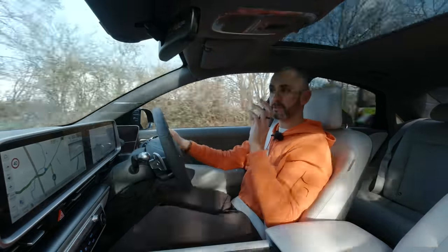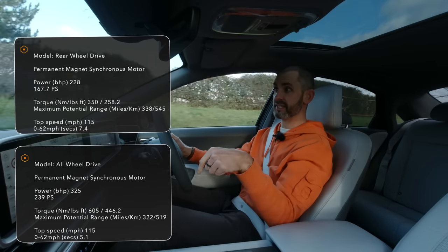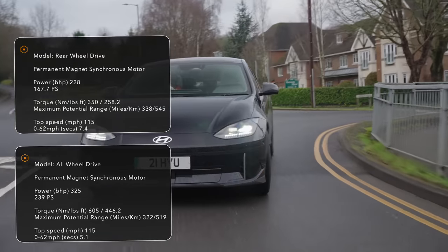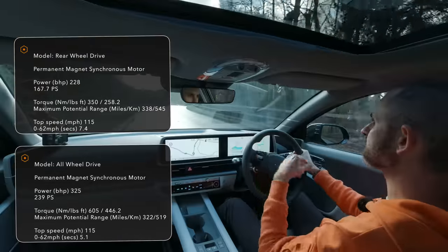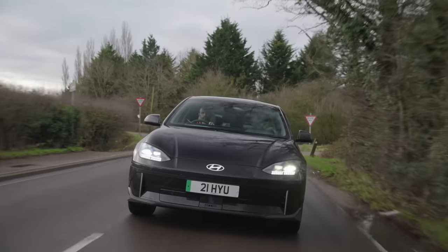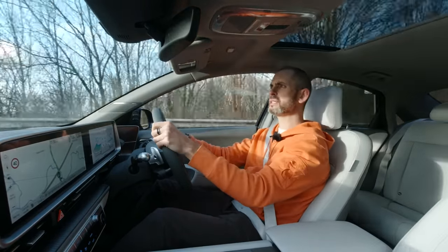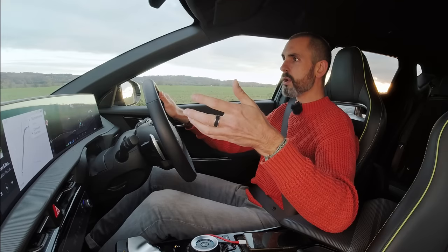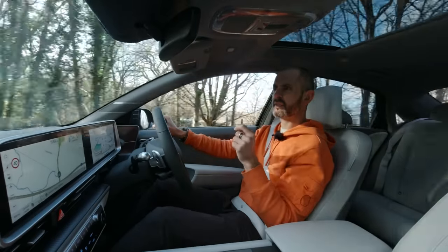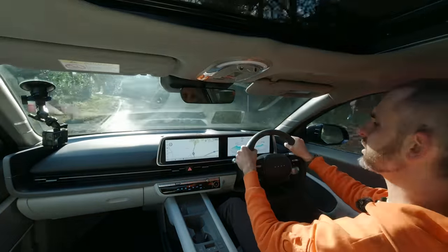In the UK, Hyundai is only bringing in the larger 77.4 kWh battery version, but you can choose rear-wheel drive single motor — 228 PS with 350 Nm — or all-wheel drive twin motor at 325 PS and 605 Nm. That's 5.1 seconds to 60 versus about 7 seconds. Hyundai will also do an N series hot version of both the Ioniq 6 and Ioniq 5, which will be interesting.